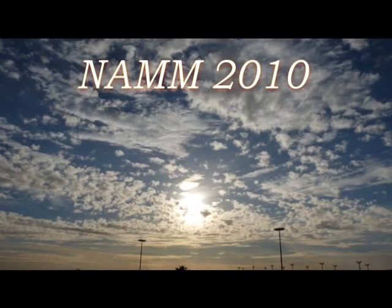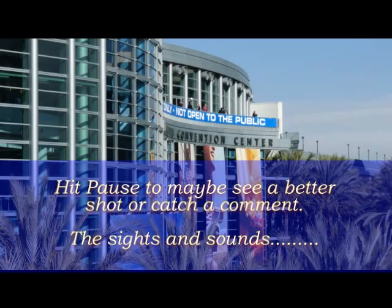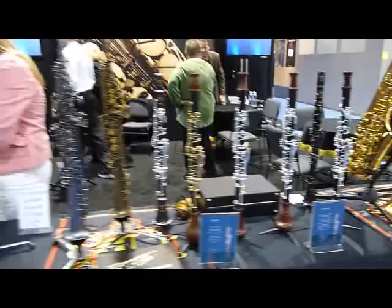Hi, this is Greg Vale and this is NAMM 2010, held in Anaheim at the Convention Center every year. It's a really fun music thing to do. I'm going to talk over this video because there's nothing but NAMM noise in the background. That's the Convention Center right there. The video quality isn't great, so feel free to pause if there's something you'd like to look at. I'm starting right here at the Cannonball booth.